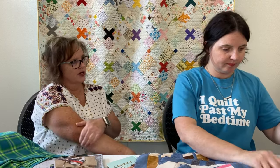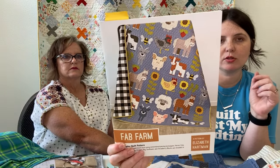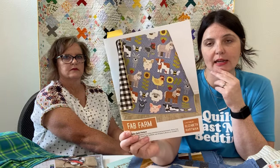My first summer goal is to finish Fab Barn — that's my plan. This was a block of the month that we did here in the shop; they were all full, there were no extra spots. We do have the pattern, so if you wanted it you could get it and do your own thing.